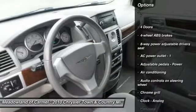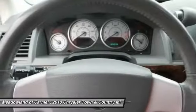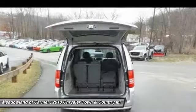Traction control. Front wheel drive. Power steering. Cruise control. Fog lamps. Compass. Power windows. Trip computer. Come take a test drive today.